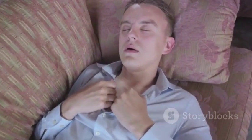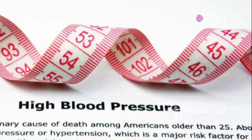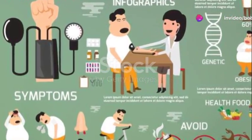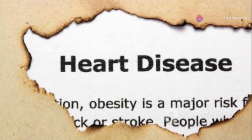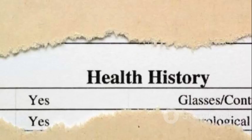Now let's talk about risk factors. A stroke can happen to anyone, but certain factors increase the likelihood. High blood pressure, for instance, is a major risk factor, as are conditions like diabetes. Habits like smoking or leading a sedentary lifestyle can also increase your risk, as can obesity. And let's not forget family history — if a close relative has had a stroke or heart disease, your risk might be higher. Maintain a healthy lifestyle and manage any existing medical conditions to reduce your risk.